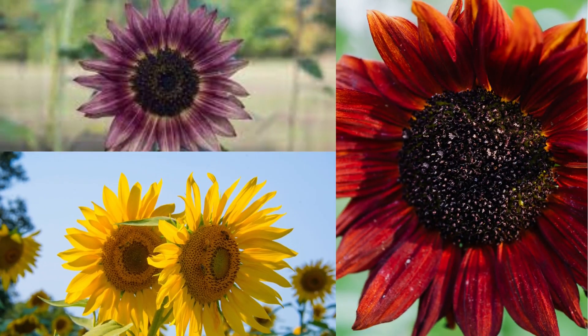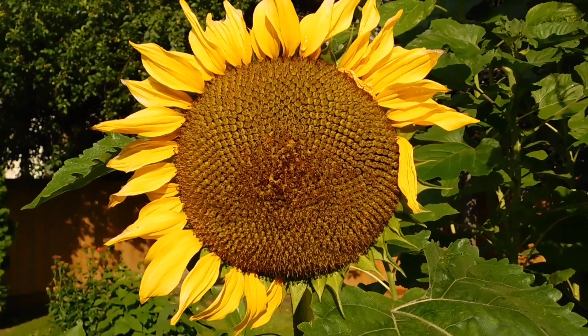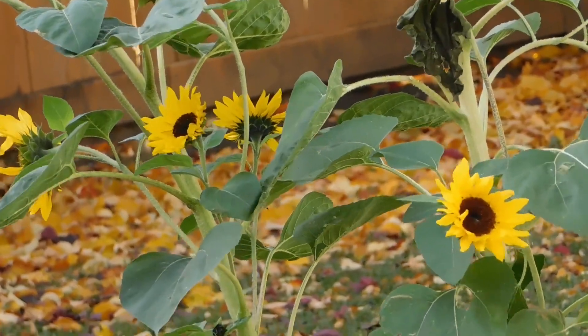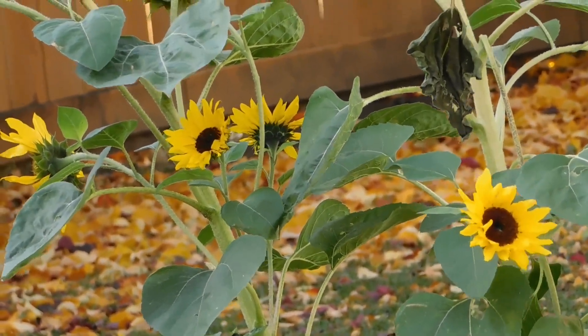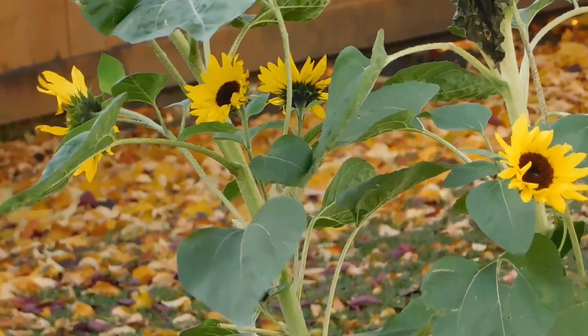Sunflowers come in various colors, but the most common ones have bright yellow petals with brown centers that ripen into heavy heads filled with seeds. These stunning flowers can grow to be as tall as 16 feet, or as short as 15 inches, depending on the variety.